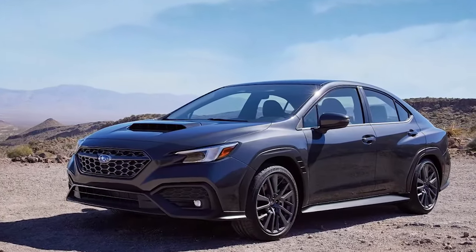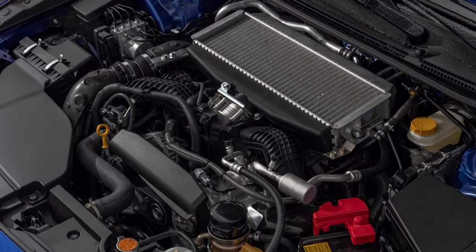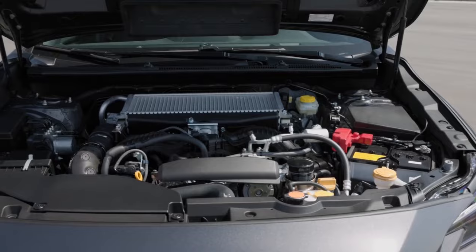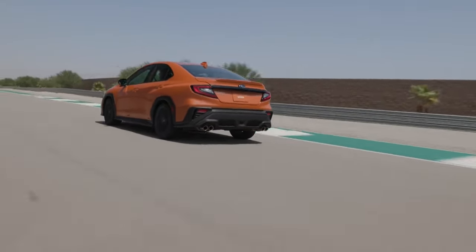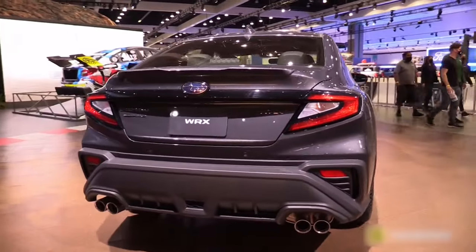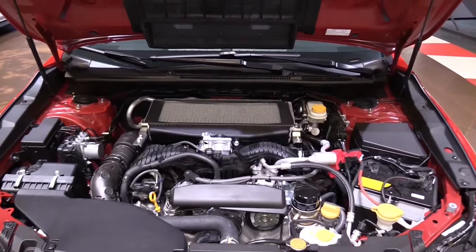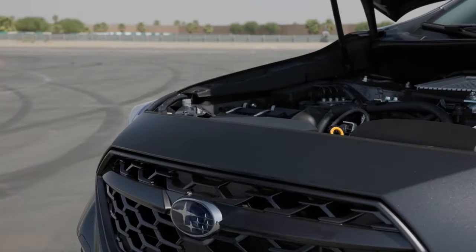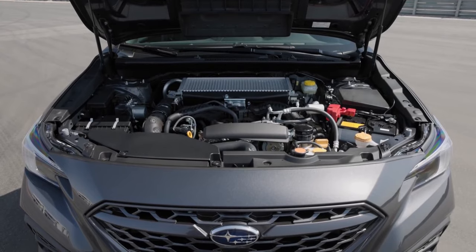Unfortunately, CVT does not improve fuel efficiency right away. With a manual transmission, you will get 20/27/23 miles per gallon in the city, on the highway, and combined. The mileage for the CVT is 18/24/21 miles per gallon. For a car with a manual transmission, the fuel tank can hold about 15.9 gallons, which is enough to drive 365 miles.